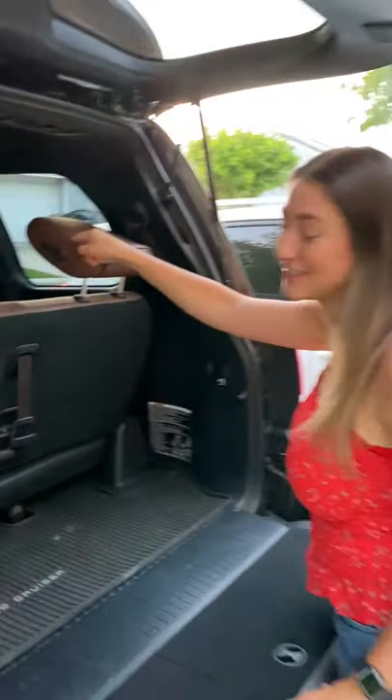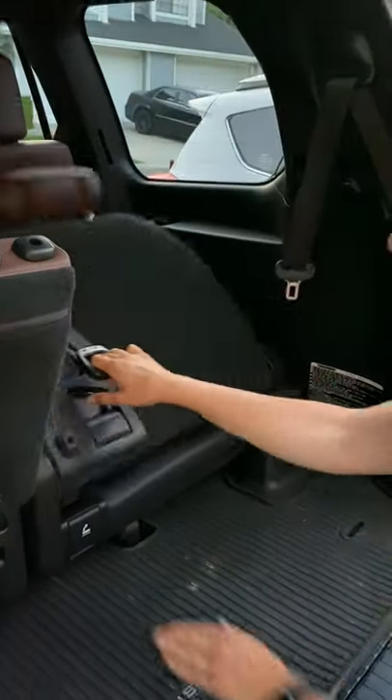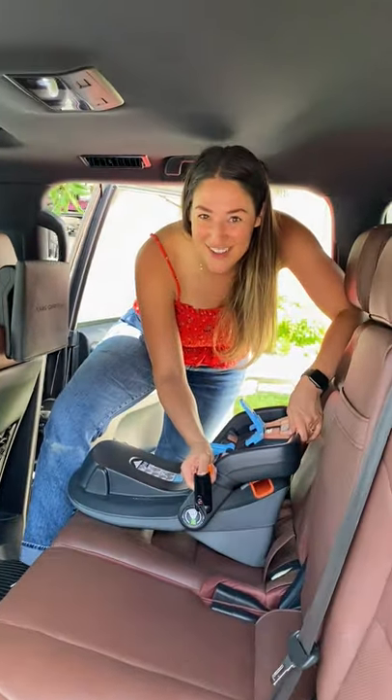If you want better visibility, just push this tab here and the headrest goes down. If you want to put the seat down, you pull and push that strap, then pull this lever and the seat gently goes up.